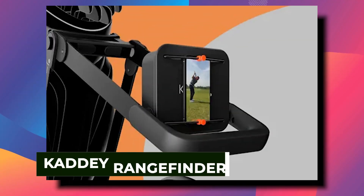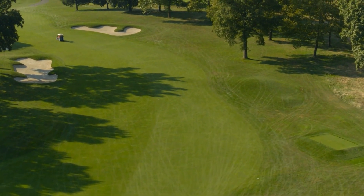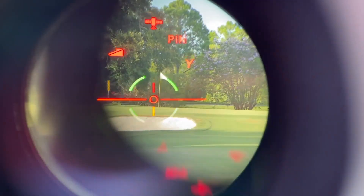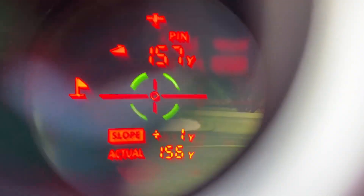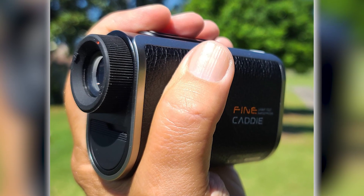Up next, the Caddy Rangefinder. It's golf — of course you need to know how far away the cup is. How else are you going to make sure that your swing doesn't send the ball to the seventh circle of hell? Everybody loves a good rangefinder in golf, but the Caddy Rangefinder is built differently. It's got that sweet, crisp 4K display, but so does every other rangefinder, right? Wrong! What makes this rangefinder unique is that it is magnetized.